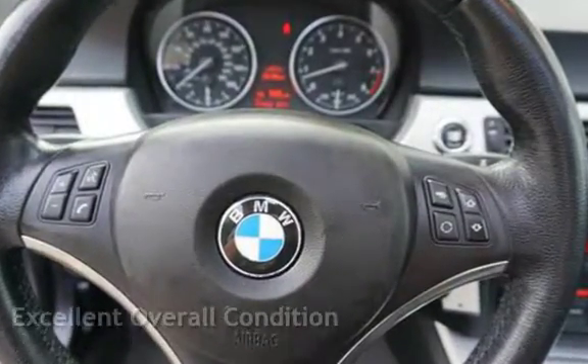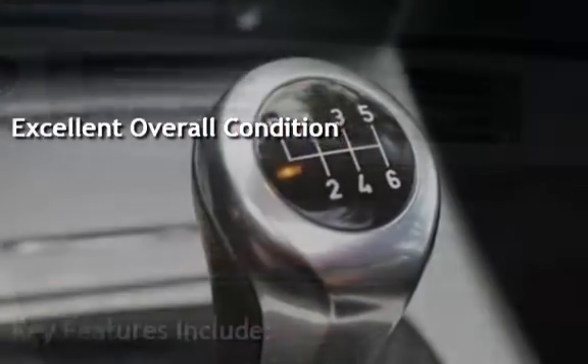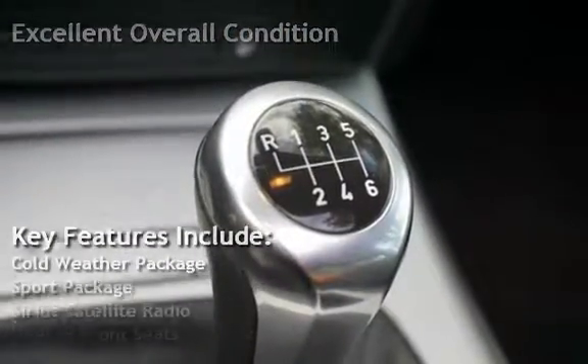This vehicle is in excellent overall condition. Key features include: Cold weather package, Sport package,